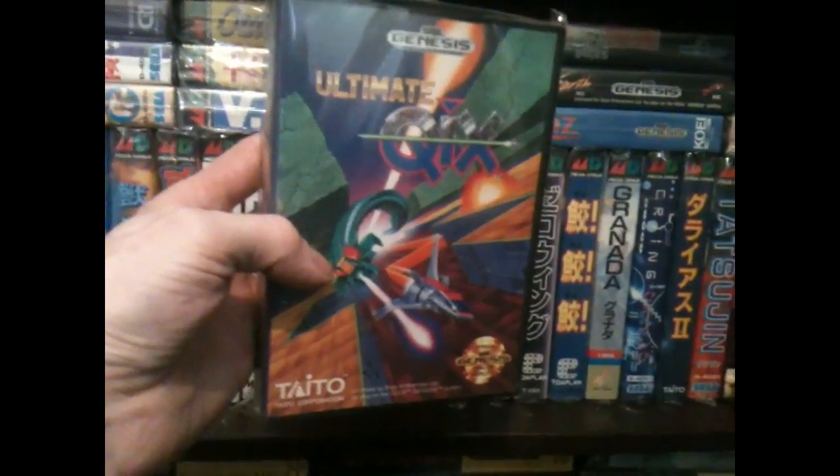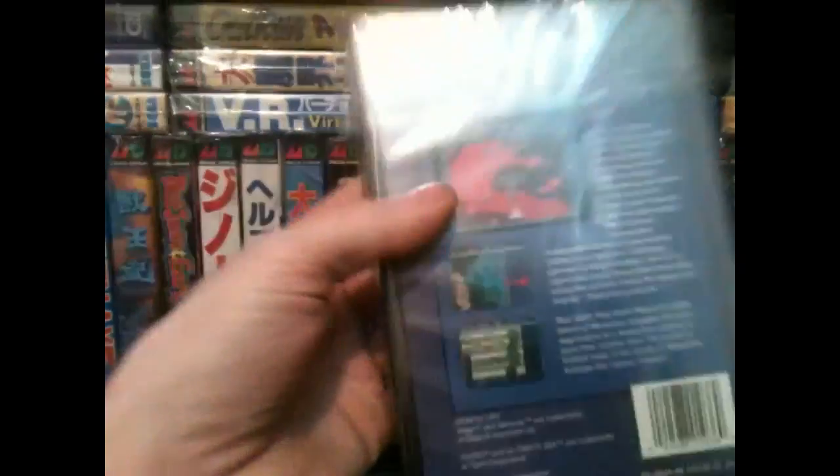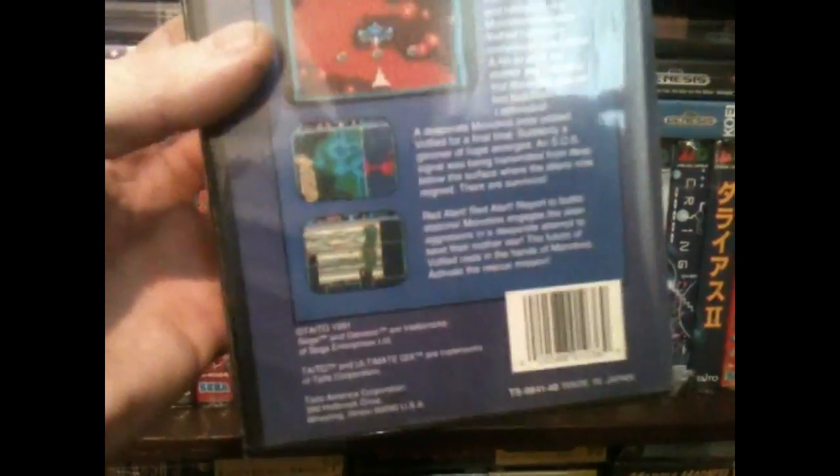Next up, a couple of Genesis titles. We've got Ultimate Quicks, or Kicks, also called Volified in Japan. I did want the Japanese version, but I got this one for four pounds delivered. It was more than twice the price for the Japanese release, so I didn't mind picking up this Genesis version.